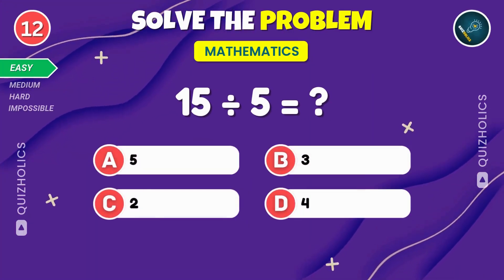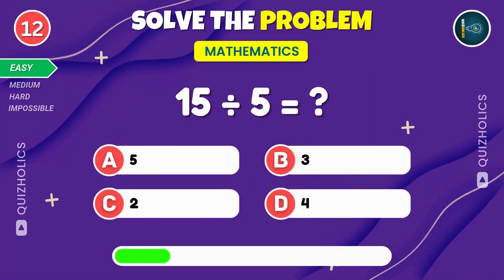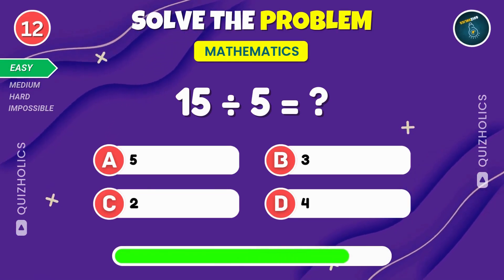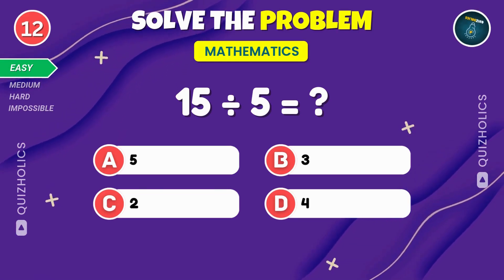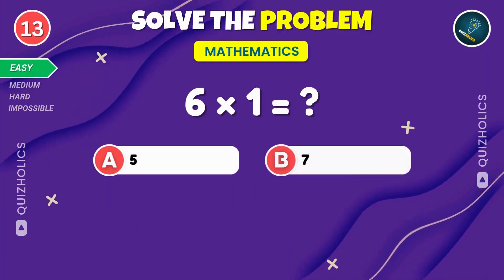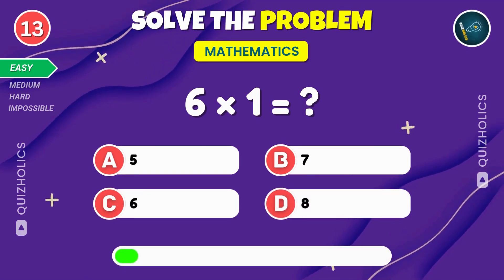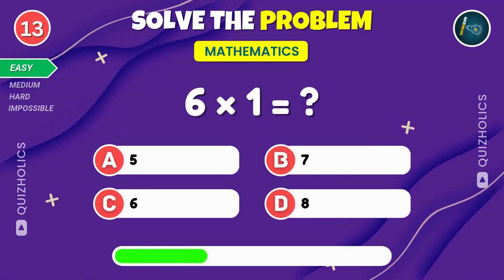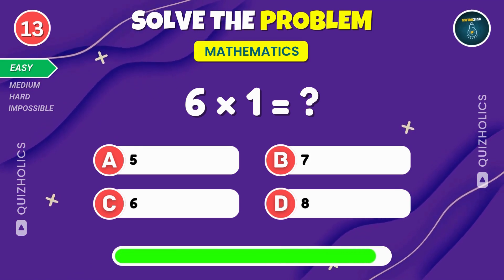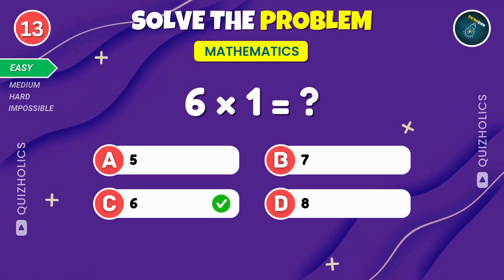Divide fifteen by five. What do you get? Fifteen divided by five equals three. Multiply six by one. What's the answer? Six multiplied by one is six.